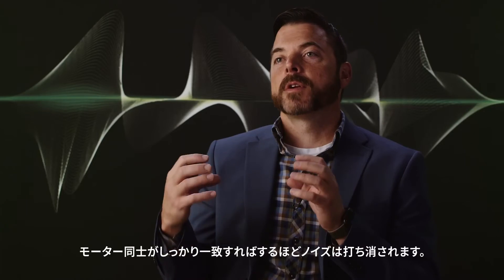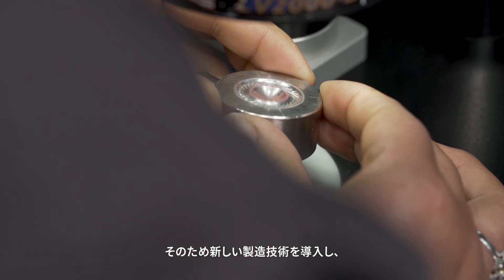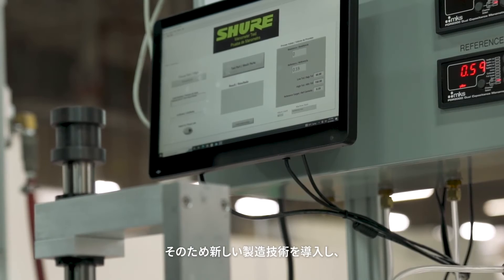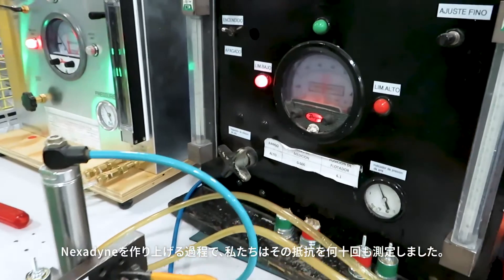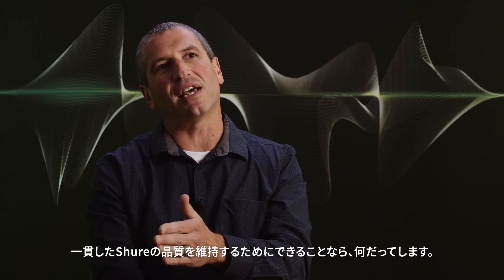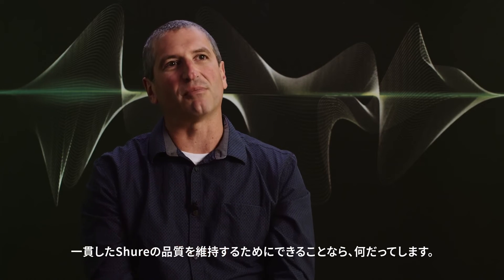The first challenge with Ravonic technology was not only that we had to make the motor twice, but the motors had to match. The better you can match the motors, the more you can cancel. So we instituted a new manufacturing technology to adjust, in real time, how we are putting acoustic resistance in our motors. Throughout the manufacturing of these products, we measure that resistance a dozen times — whatever it takes to keep the consistency that is Shure quality as it comes off the production line.